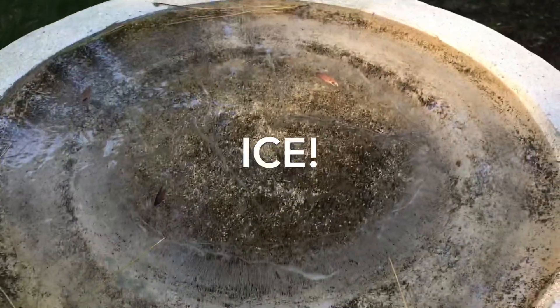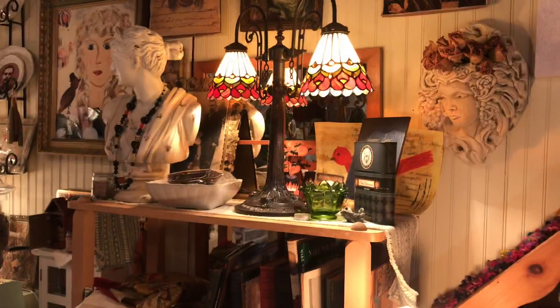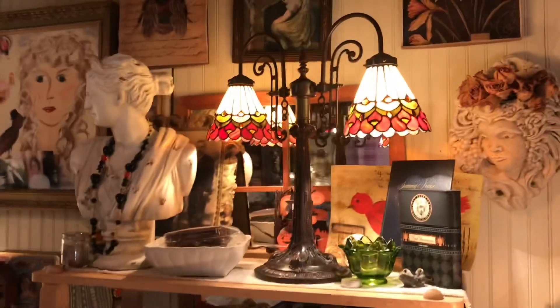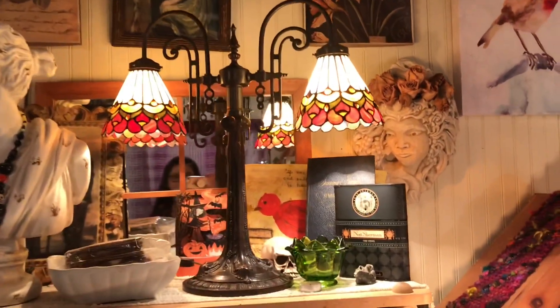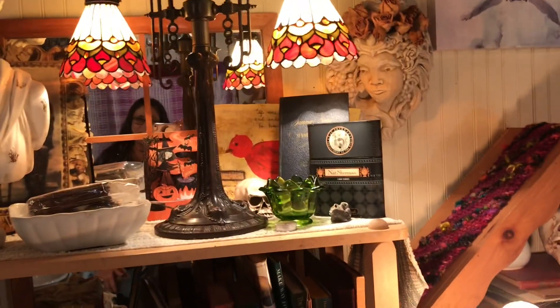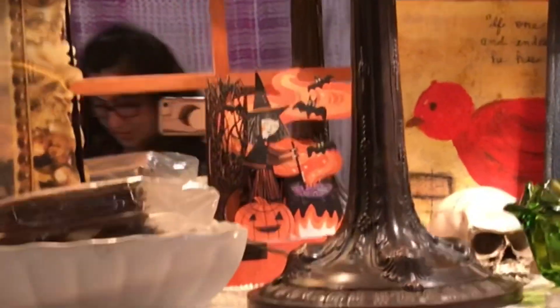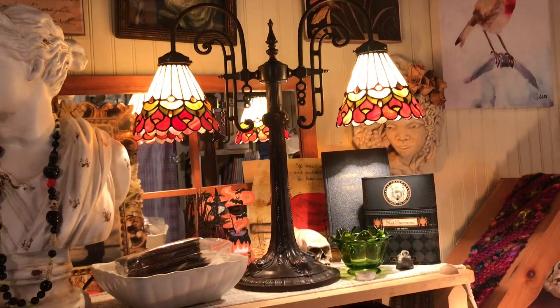It's ice. It got pretty cold last night. Good morning, everybody. It's Lynn from A Bit of Birdsong. You can see me in the mirror. It got really cold last night. I wanted to show you a few things I've done in the workshop.